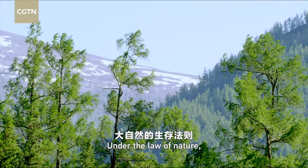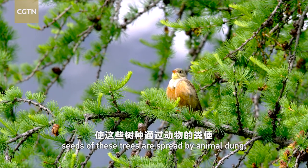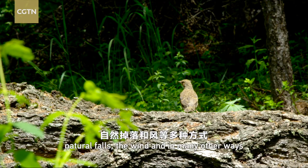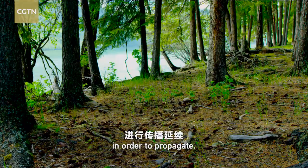Under the law of nature, seeds of these trees are spread by animal dung, natural falls, the wind, and in many other ways, in order to propagate.